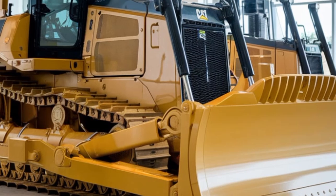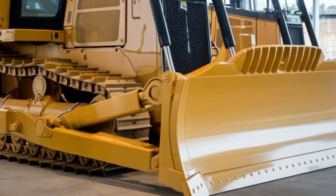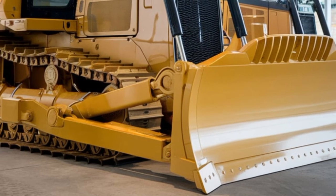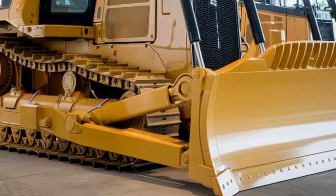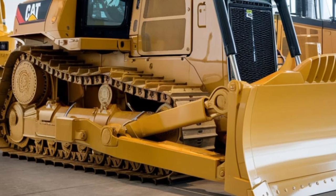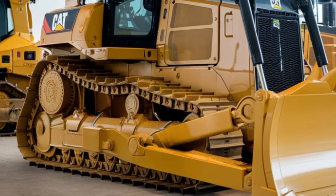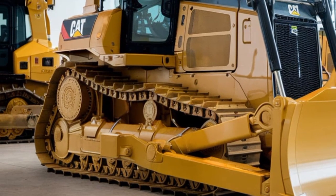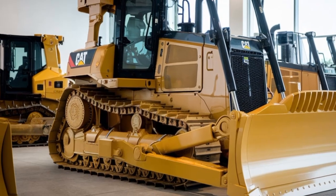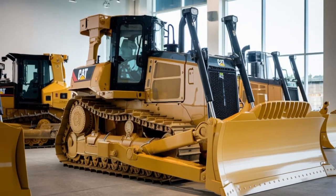To sum it all up, the 2026 Caterpillar Builder is not just a machine, it's a game-changer for the construction industry. With its incredible power, adaptability, operator-focused features, and advanced technology, this machine is set to revolutionize how construction work is done. Stay tuned to Car World for more updates on this incredible equipment, and make sure to like, share, and subscribe for the latest news on the world's most powerful machinery.